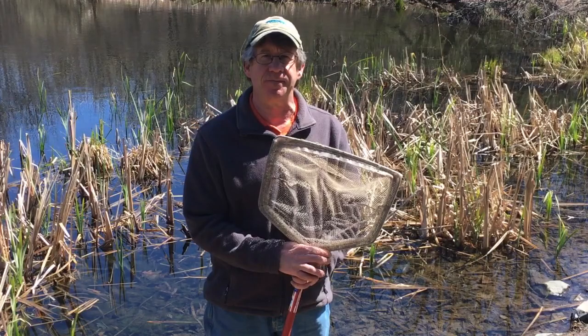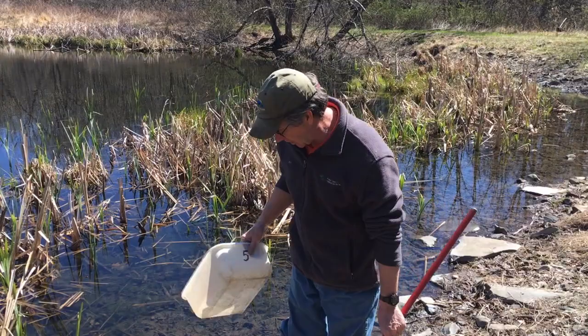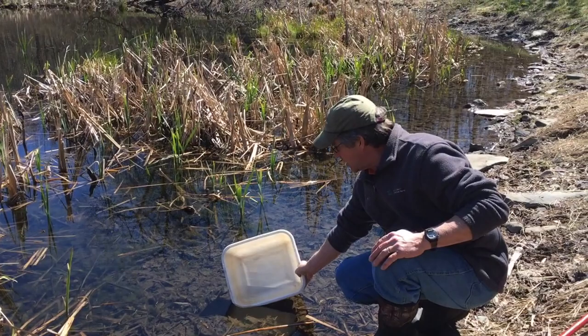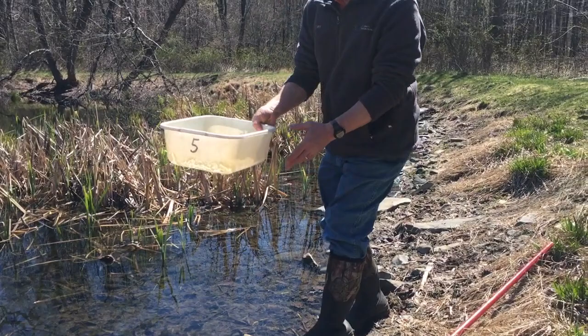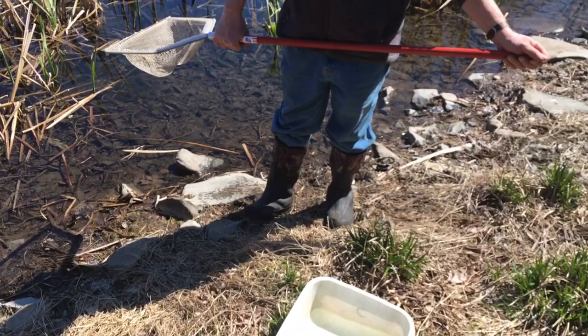We need some equipment to make sure these animals stay safe. Here at our pond we're going to use a white bucket like this to put water in, and then of course the net to dip the animals out. First thing I'm going to do is come down the edge of the pond and very carefully dip some clean water into that bucket. We don't need to fill it all the way up, just about an inch or two, and any animal we catch we can put in that bucket so they can stay safe and breathe while we take a closer look.